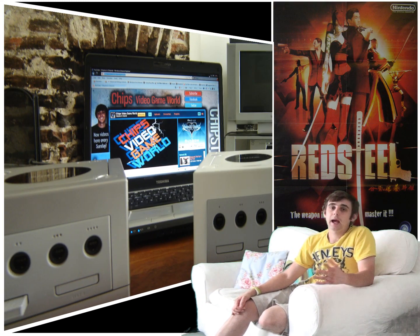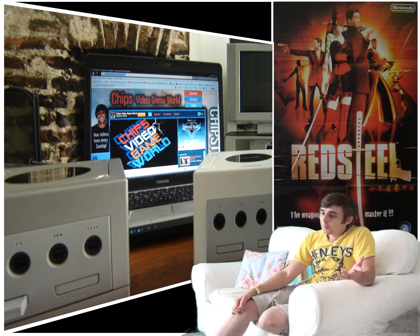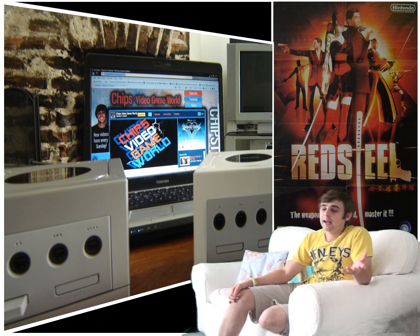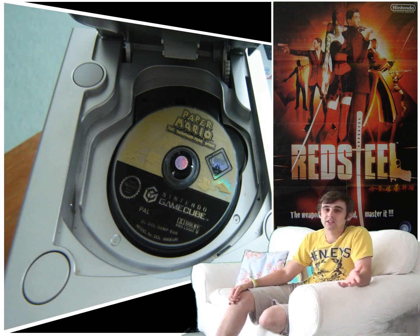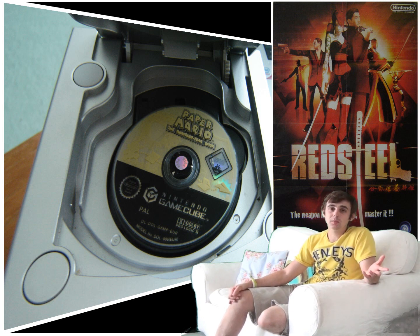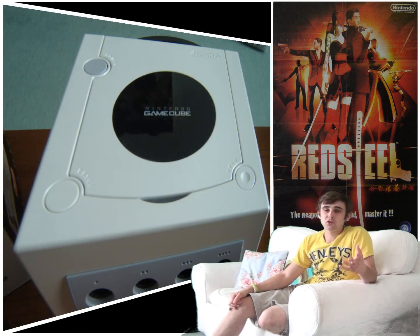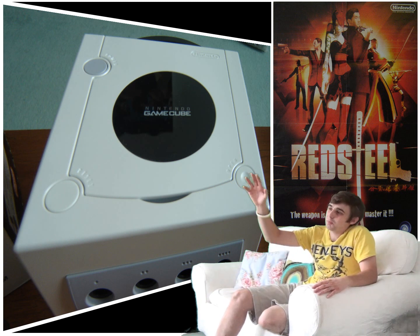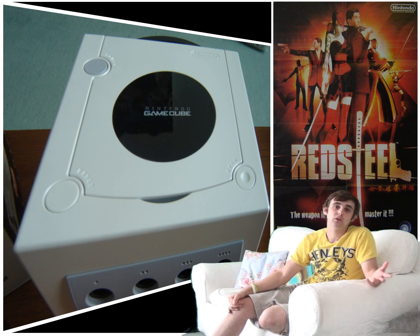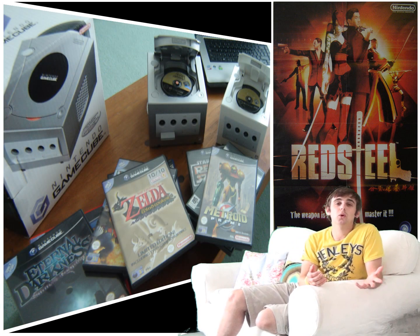The GameCube is much undiscovered for me — there are plenty of games I've yet to find and play. Towards 2005 and 2006, GameCube games started to disappear from shops, and even when they were around they were always quite hard to find. The store displays were a lot smaller compared to those for Xbox and PlayStation 2.